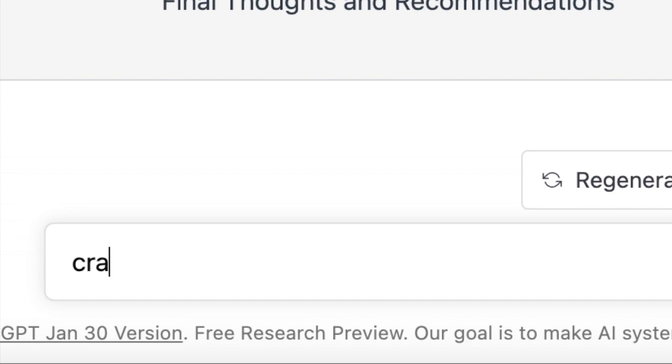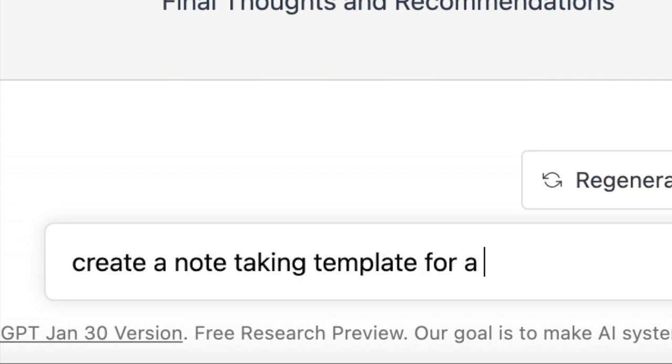Let's play around with a few different models. Create a note-taking template for a third grade student listening to a guest speaker.